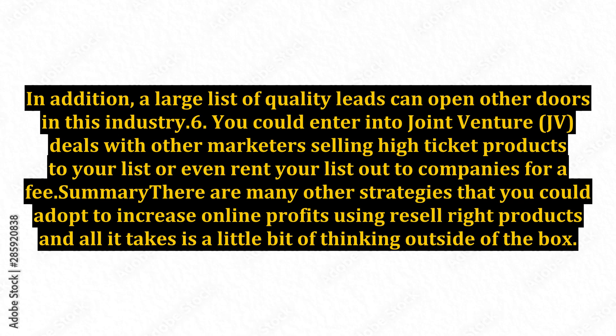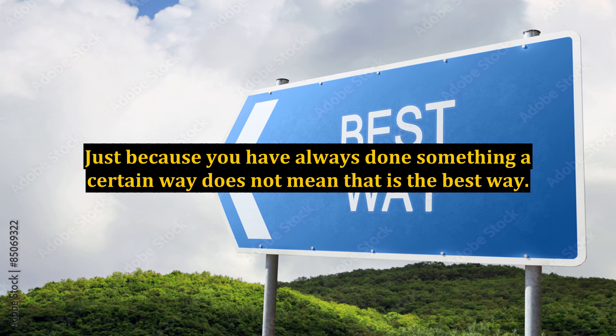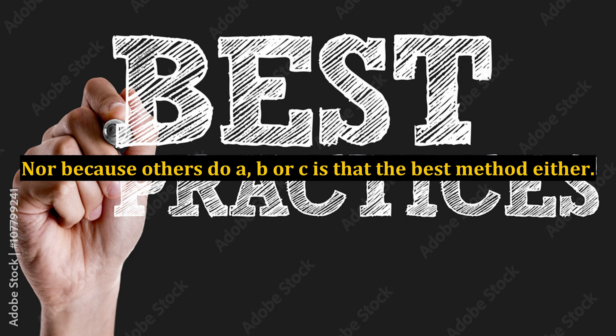Summary. There are many other strategies that you could adopt to increase online profits using resell rights products, and all it takes is a little bit of thinking outside of the box. Just because you have always done something a certain way does not mean that is the best way. Nor because others do A, B, or C is that the best method either.